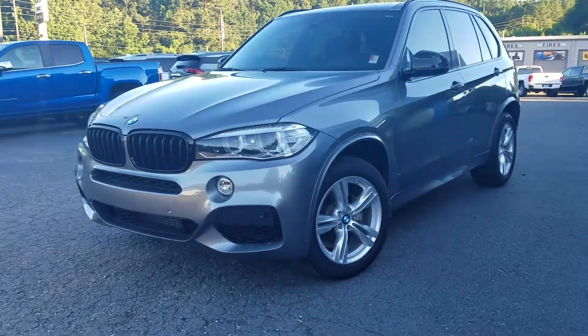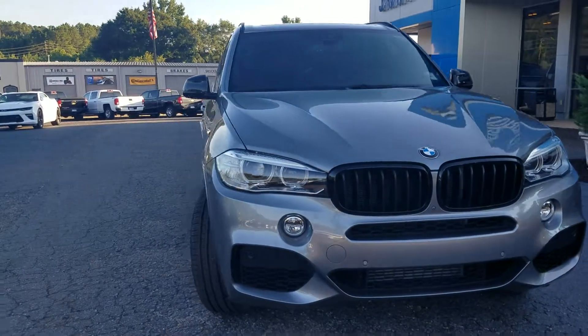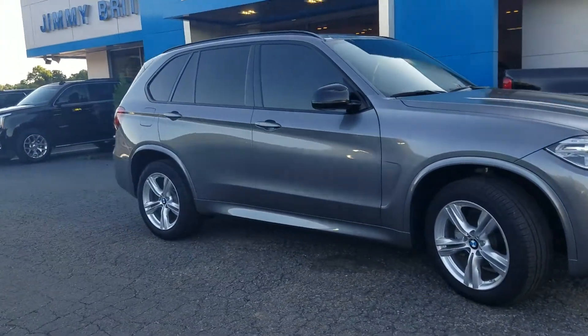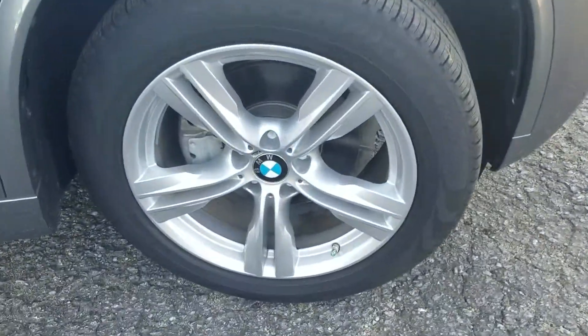Hey Raphael, this is Fabian here with Chimabritz Chevrolet. Wanted to come out and make this quick little personalized video for you, showing you that we do still have a 2016 BMW X5 — it is here and available.